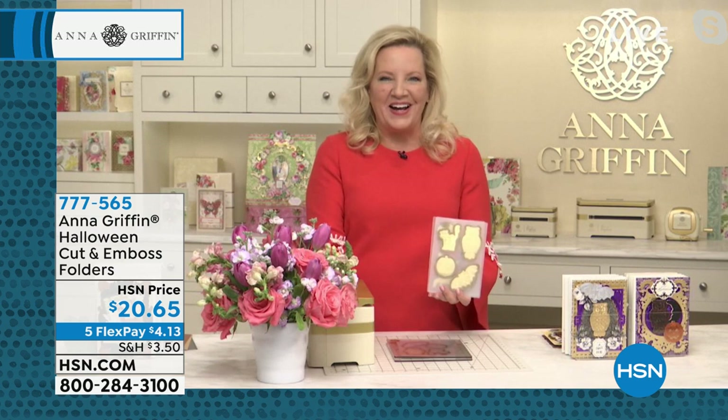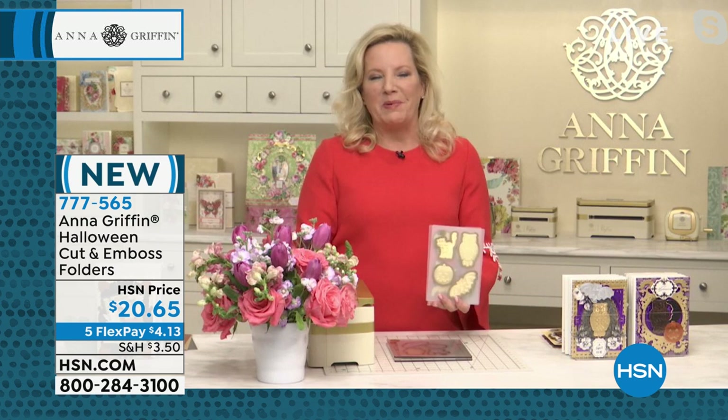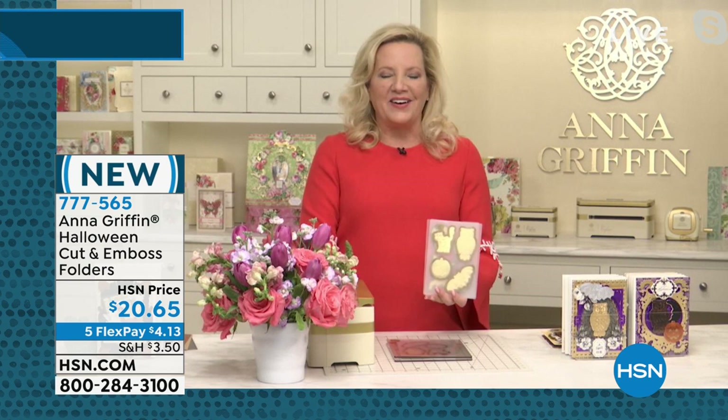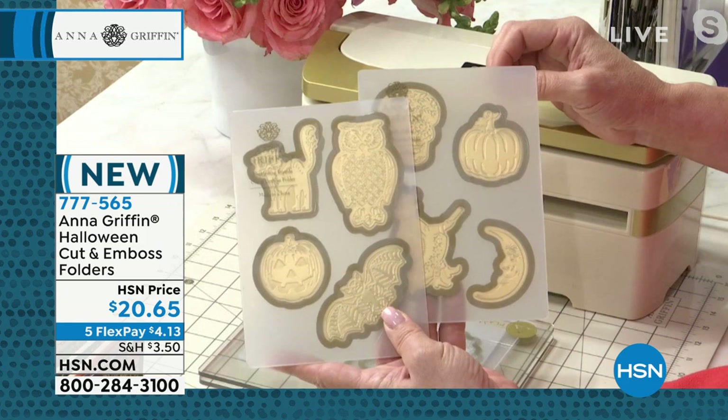This is our very last hour of the August 23rd 24-hour craft day on HSN, and we have been with you pretty much all night and all day. We have been doing some amazing things. But Adam, I brought 21 brand new products to HSN today, and you and I are going to round it out.